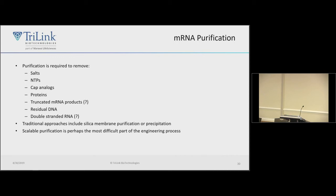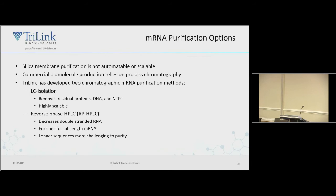A traditional approach like an RNeasy silica membrane is not scalable beyond about a gram. We developed two approaches. The first, LC isolation, removes salts and NTPs but doesn't remove double-stranded RNA. For some applications like vaccines, double-stranded RNA can act as an adjuvant, which may be fine. For protein replacement, you probably want more rigorous purification. We developed a reverse-phase-based method that removes double-stranded RNA, which works well for sequences up to about 4 kb. Cas9 is about 4.5 kb — that's where things start getting difficult; it's still a work in progress.